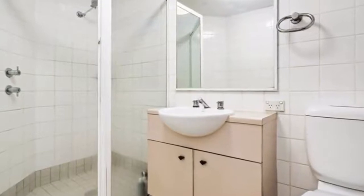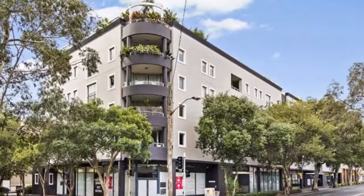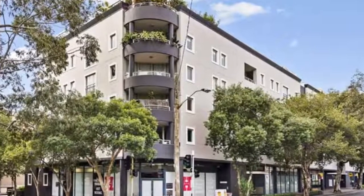This apartment features a sun-drenched covered balcony ideal for entertaining, direct lift access to the apartment, great suburban views and glimpses of treetops, and a modern neat kitchen with stainless steel appliances.